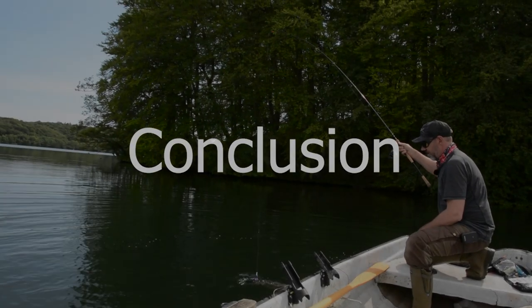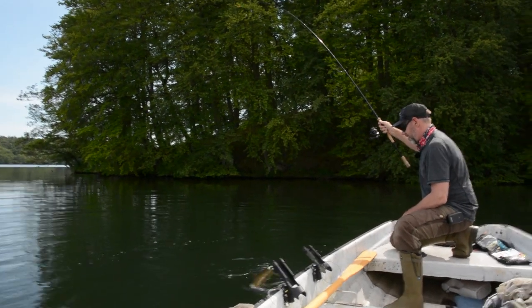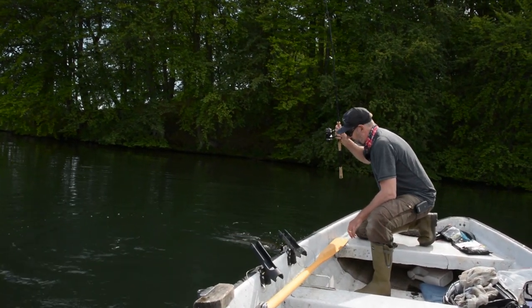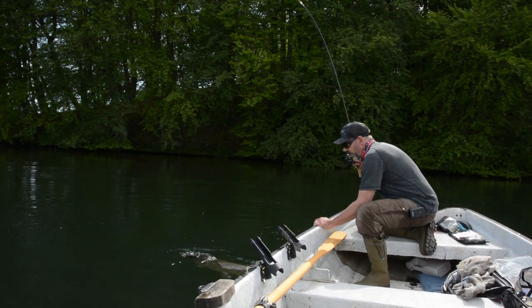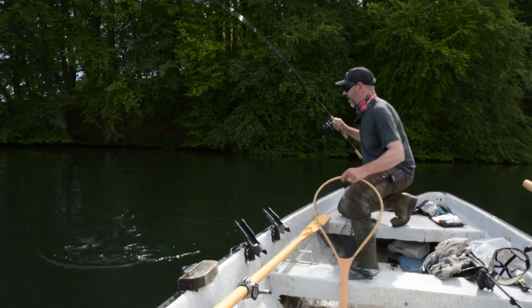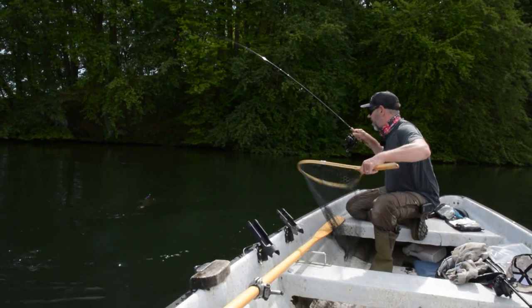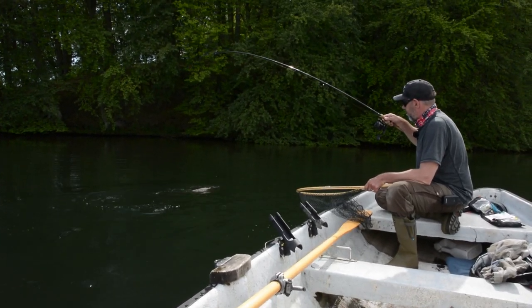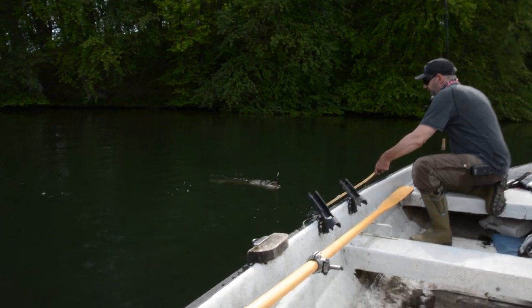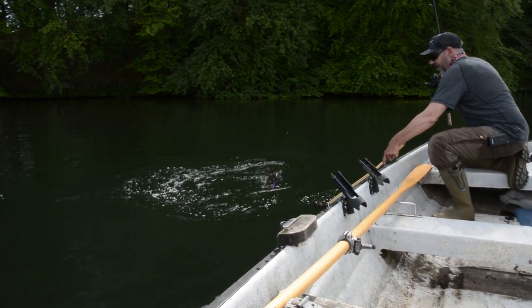My conclusion: buying a pair of top quality sunglasses with Polaroid lenses will improve your success on the water, offer protection of your valuable eyesight, and they just might make you look better as well. Not counting the money you will have to pay, it's a win-win situation.